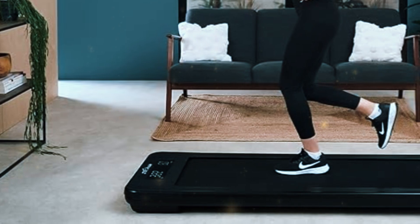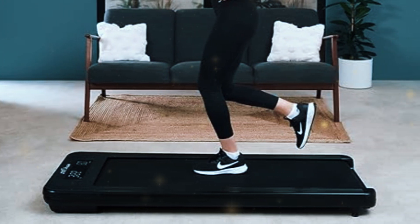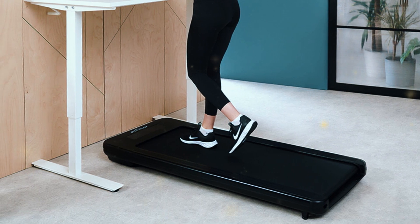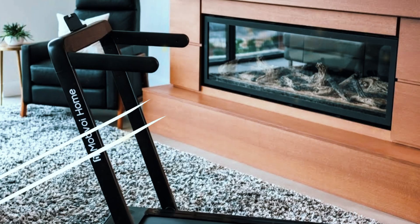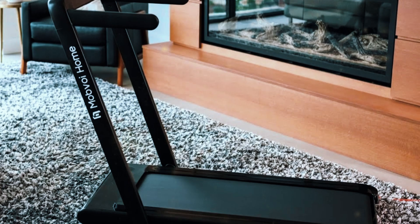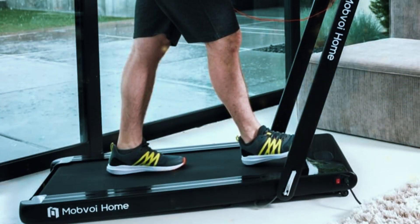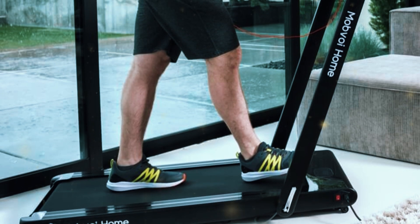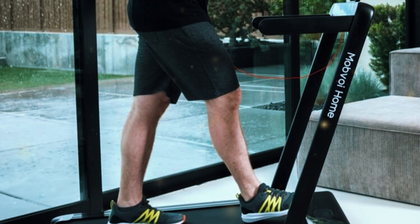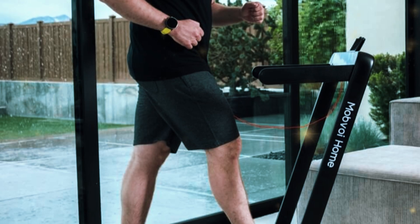If you're looking for a treadmill that offers more than just a light walking experience, the JTX Move Lite is an excellent option. It's built for both casual use and slightly more intense workouts, making it a versatile addition to any workspace. In second place, we have another entry from Mobvoi — the Mobvoi Home Walking Treadmill. This model takes everything great about the Mobvoi SE and steps it up a notch. It's designed for those who want a more robust, all-day walking machine without sacrificing the sleek design and quiet operation that Mobvoi is known for.